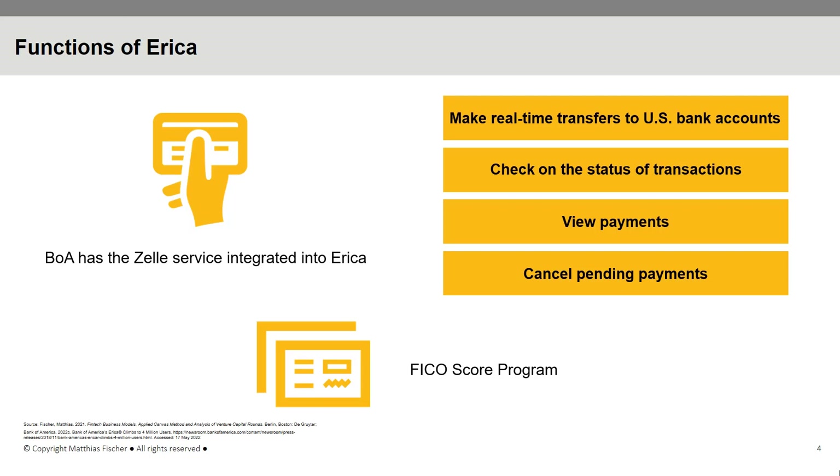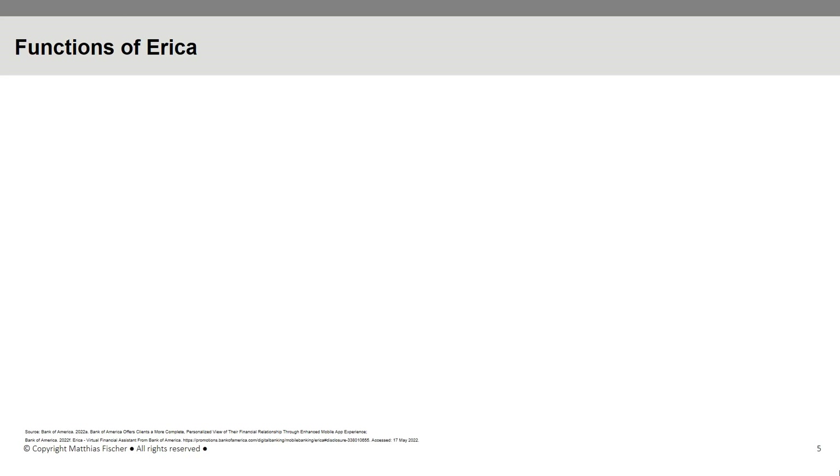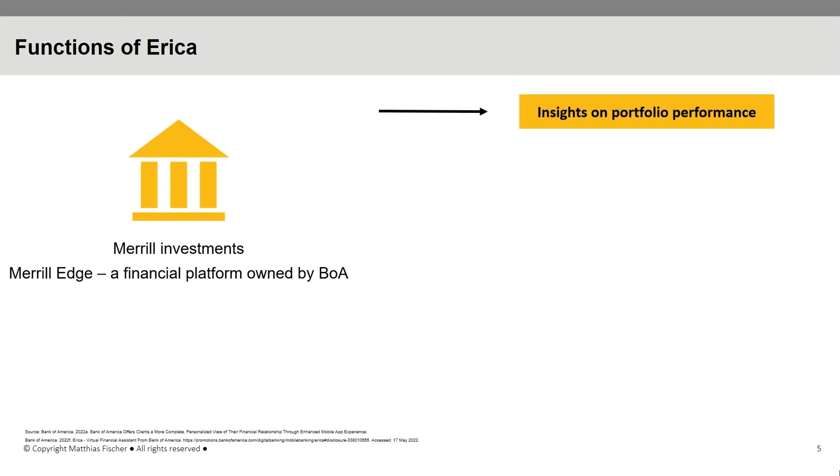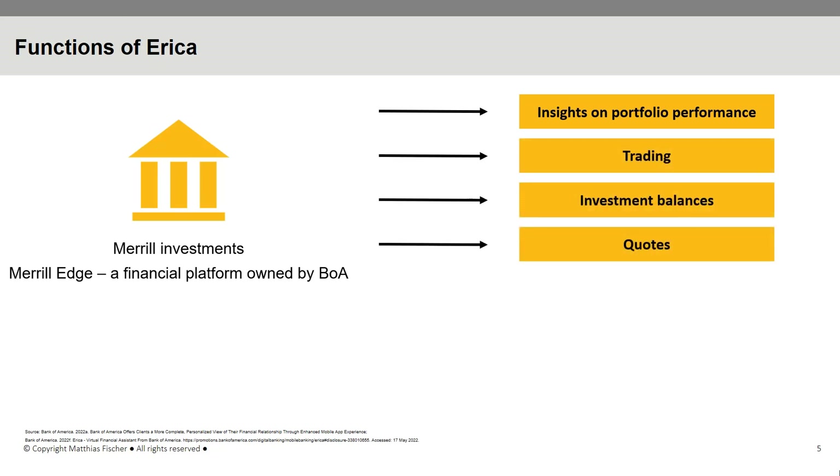Moreover, ERIKA helps clients to make investments on Merrill Edge, a financial platform owned by Bank of America. The AI-based virtual assistant assists Merrill customers by offering insights on portfolio performance, trading, investment balances, quotes, and holdings.